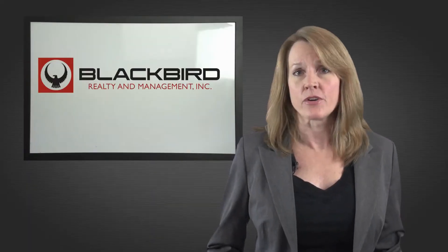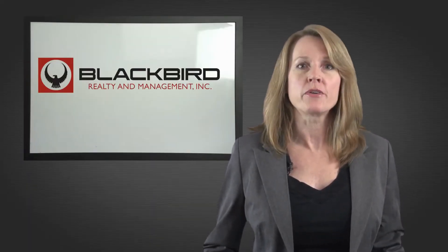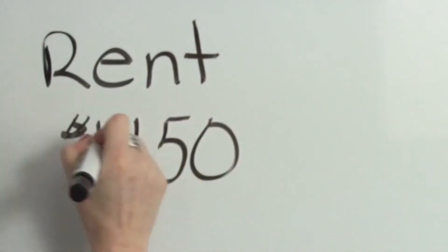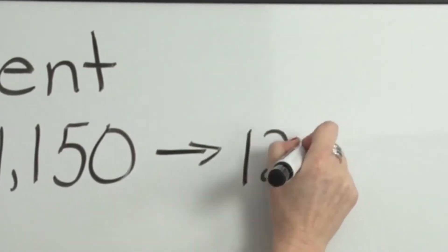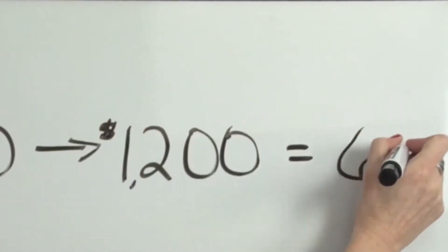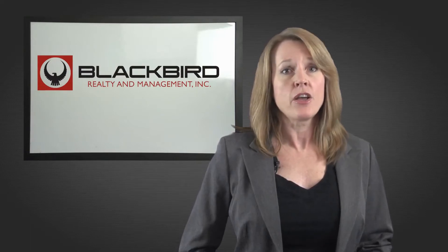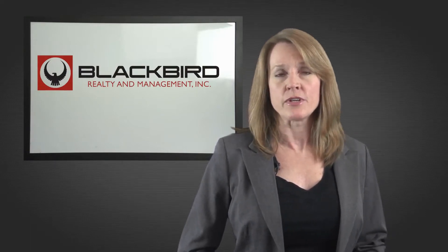Your first reaction may be anger, frustration, or wondering how you can afford the increase. You're currently paying $1,150 and your rent is increasing by $50 per month. This will cost you $600 more per year. You may feel you are paying too much rent, and no improvements have been made to the property that warrant the increase.